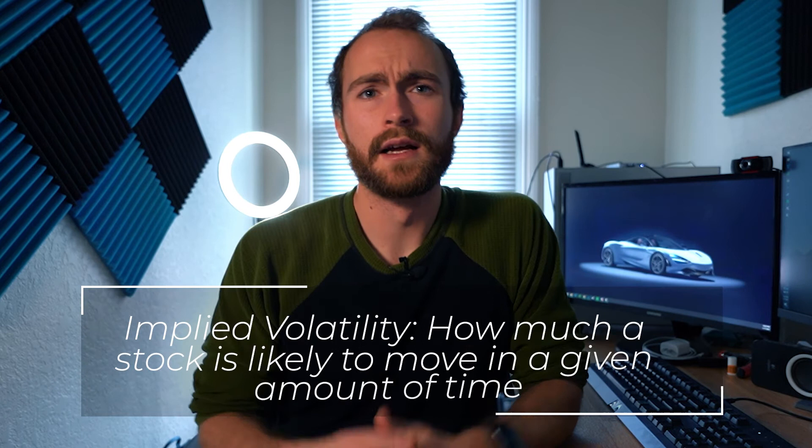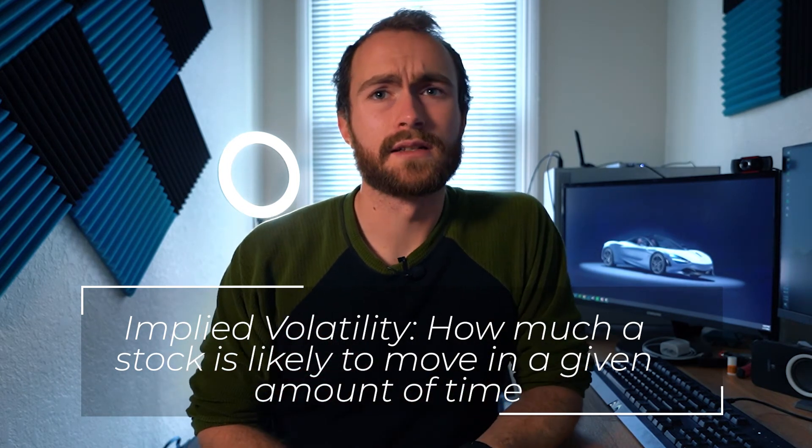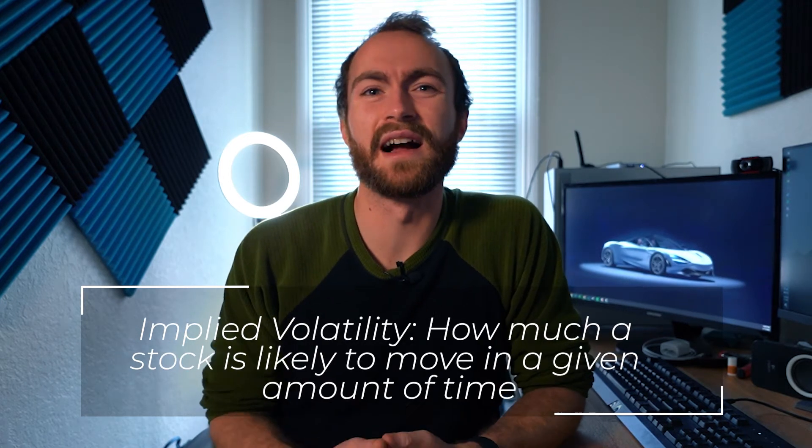Before we get into the Greeks and what affects the price of an option, we need to talk about implied volatility. It's calculated on an advanced formula, but essentially it means how much a stock is likely to move in a given amount of time. More volatile stocks like Tesla and GameStop will have higher IVs compared to JP Morgan or Apple. Each option can have a different IV — for example, Tesla options expiring this week during earnings will have a higher IV than ones expiring two weeks from now, because earnings will be done and over.